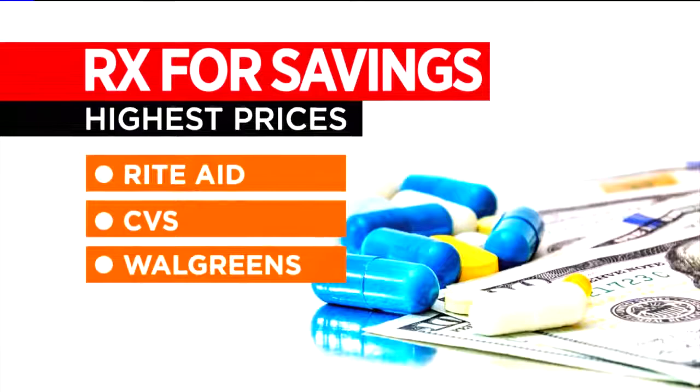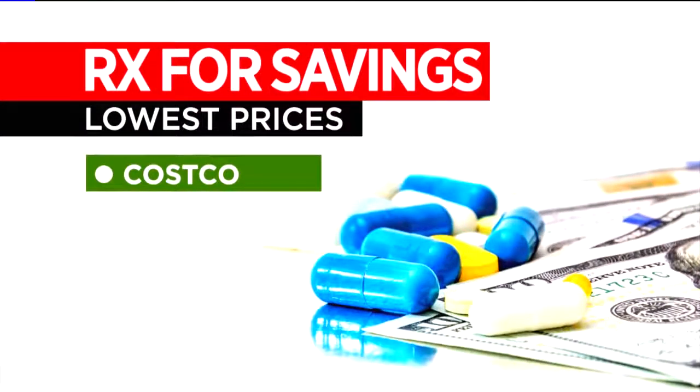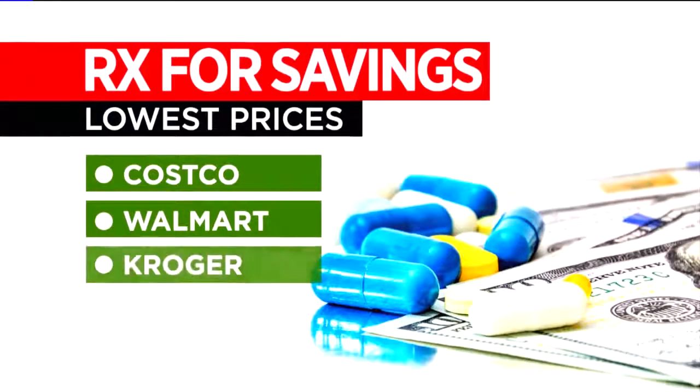Rite Aid, CVS, and Walgreens typically had the highest prices, while Costco consistently had the lowest, followed by Walmart and King Soopers. It can pay to shop around.